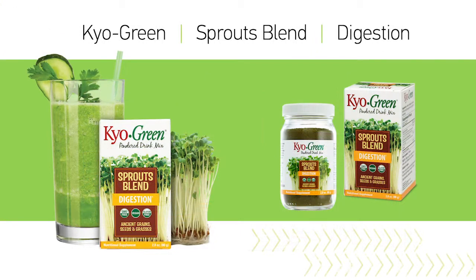Sprouts Blend is the only young sprouted greens drink on the market and is ideal to help customers fit a little added digestive and prebiotic support into their diet.